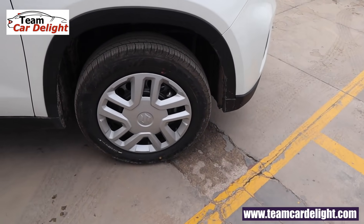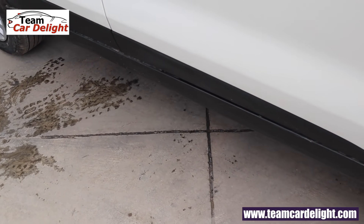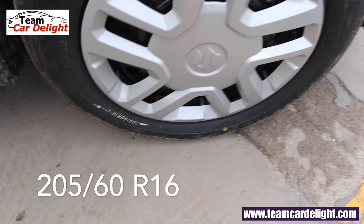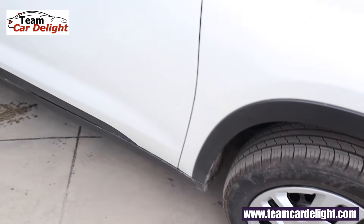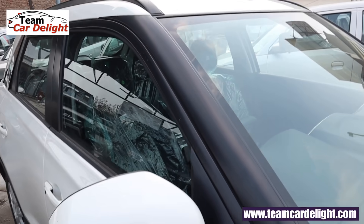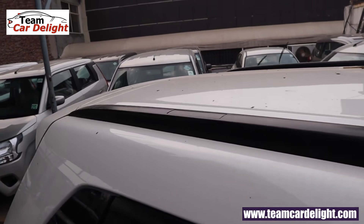On the side there are wheel arch cladding as well as side body cladding. We also get this side beading over the waistline molding. In this particular trim there are steel wheels with wheel covers of 16 inches, 205 by 60 profile tires. The wing mirrors have turn indicators. There is a black finish on the A-pillar, a micro-roof antenna, and very sleek looking black color roof rails.